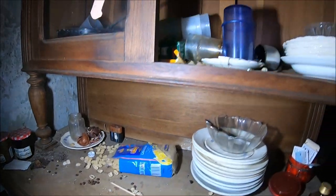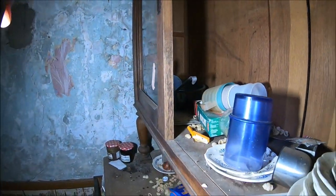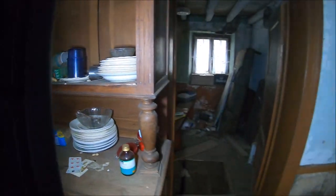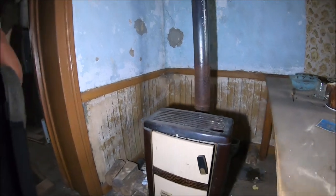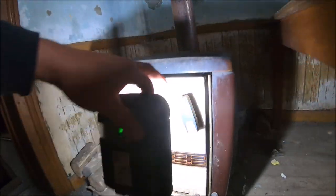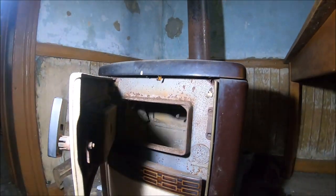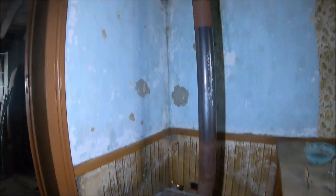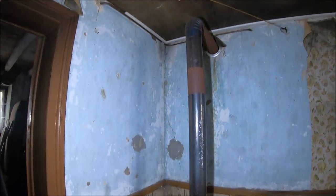A tutaj portfel. I kolejny piecyk. Czy to będzie na węgiel? Tak - węgiel, drewno, w zasadzie wszystkim można palić. Pociągnięta rura, która dawała dodatkowe ciepło.